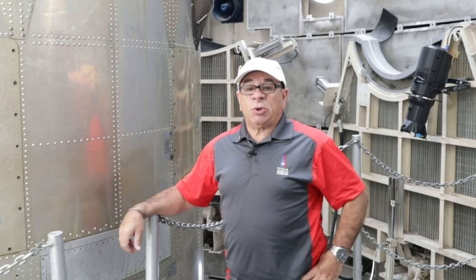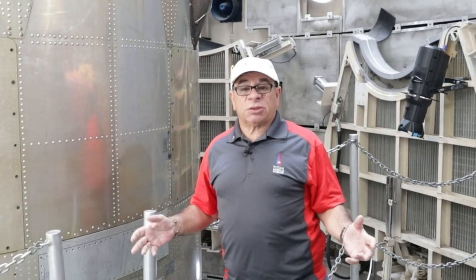Hi, I'm Dave. I'm a tour guide down here at the Titan Missile Museum in Sahuarita, Arizona. I served in the Air Force back in the 70s during the height of the Cold War in a Titan missile silo just like this. So I'm going to show you a couple of things on this video.